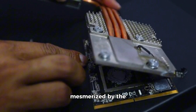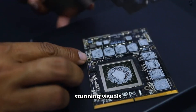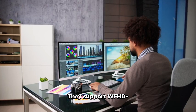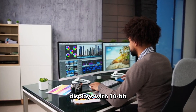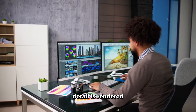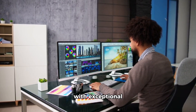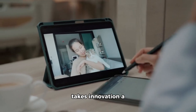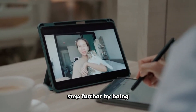Prepare to be mesmerized by the stunning visuals delivered by the Dimensity 7300 chips. They support WFHD+ displays with 10-bit true color and global HDR standards, ensuring that every detail is rendered with exceptional clarity and vibrancy.